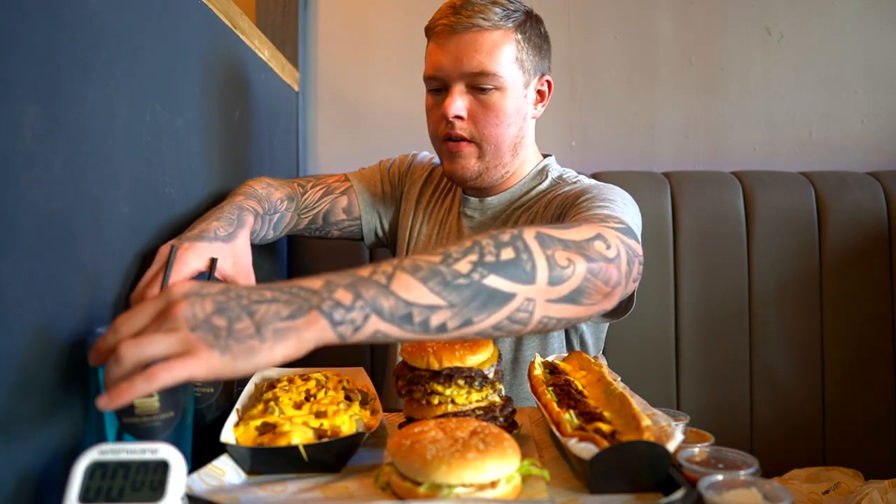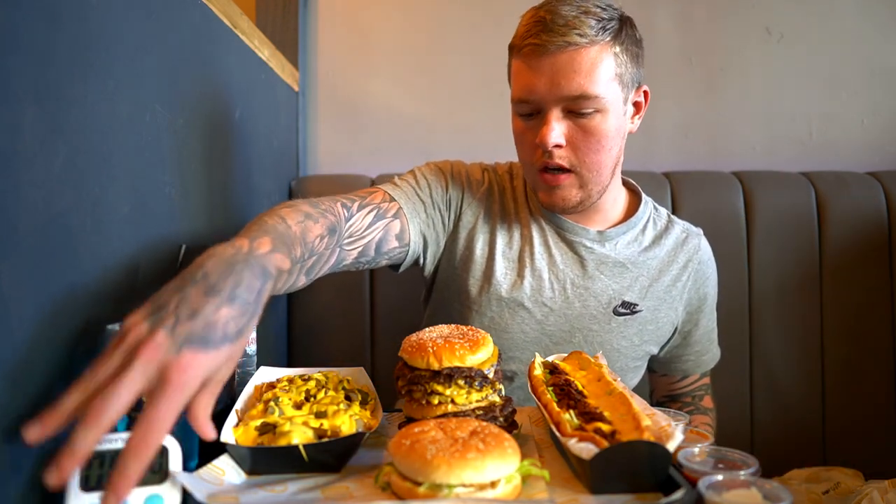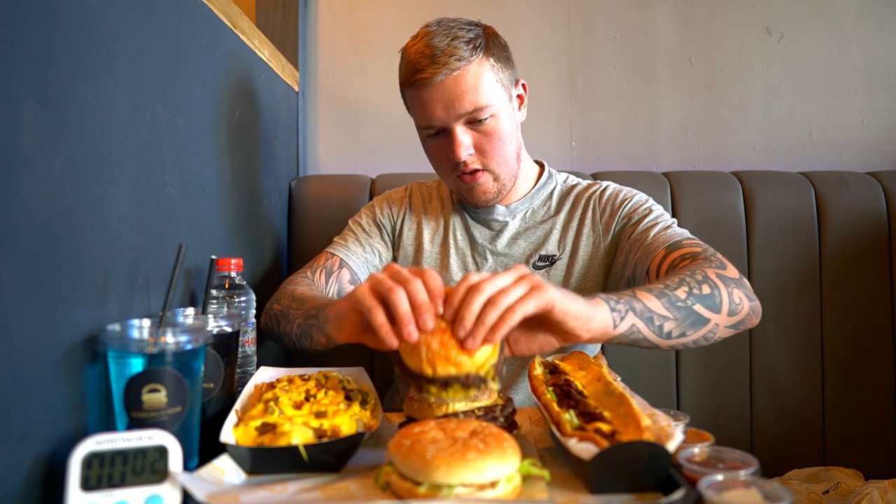Alright, there's no time limit. I'm just going to see if I can get through it in one sitting, kind of just enjoy it a little bit. Three, two, one — I'm going to start with one of these quad burgers.